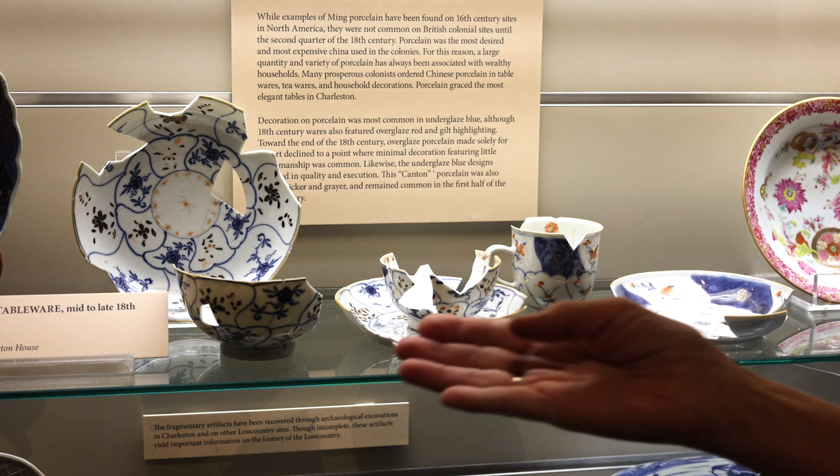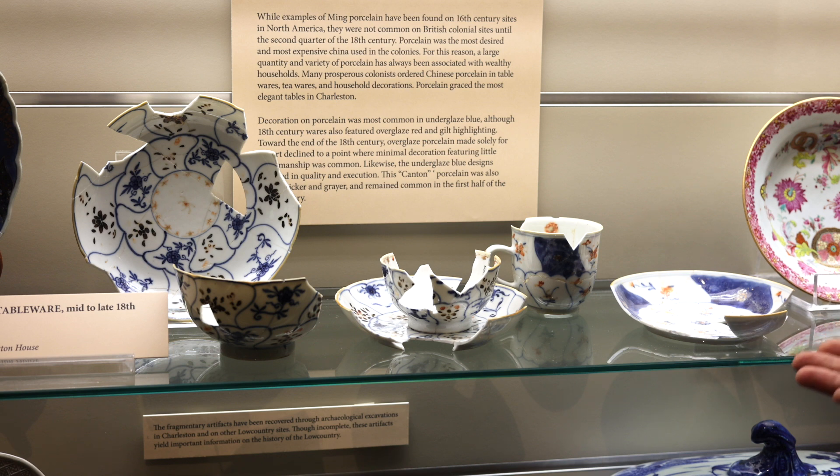We have tea bowls and saucers in two different sizes from this set, and we have a handled cup possibly for tea or hot chocolate, also used at the same time and discarded at the same time.